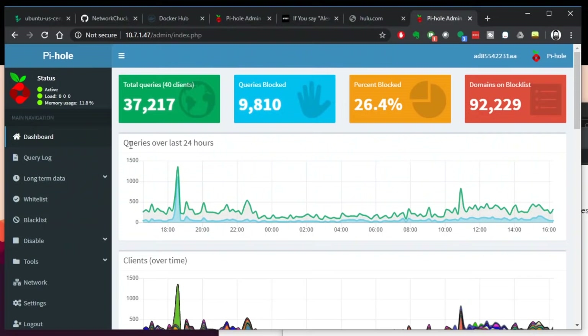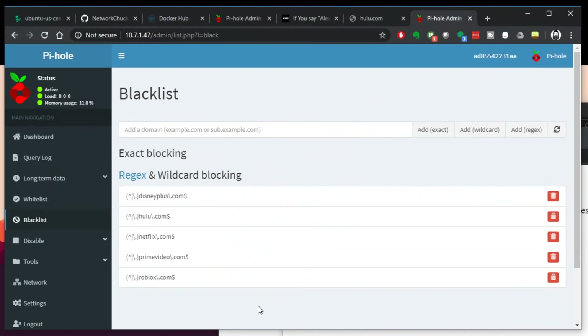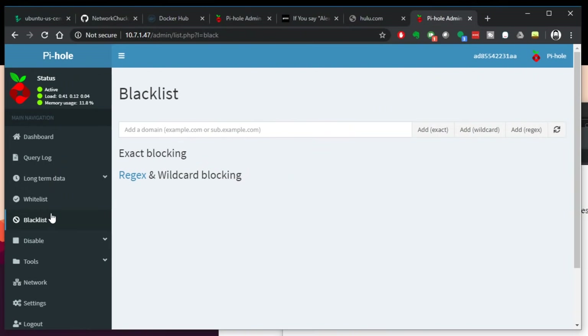I'll also show you what I gave you a sneak peek of in the first video. This is my Pi-hole blacklist — nothing blocked right now. Alexa, break the internet. Netflix, Hulu, and all the other fun stuff has been blocked. And if I refresh this page, there it all is being blocked. And if I want to have fun again — Alexa, unblock my stuff. And it's gone.